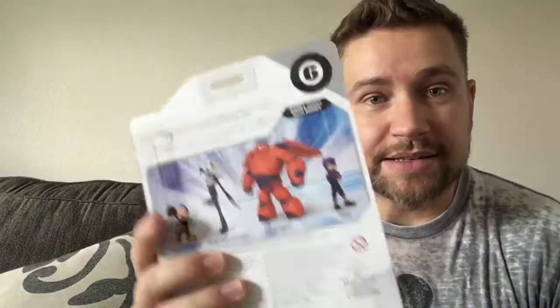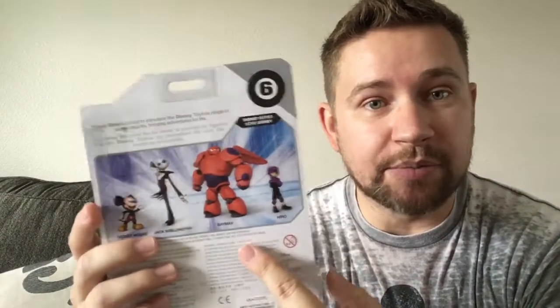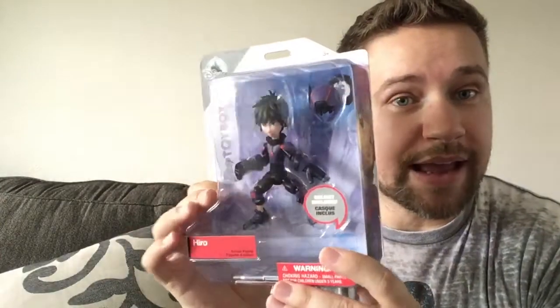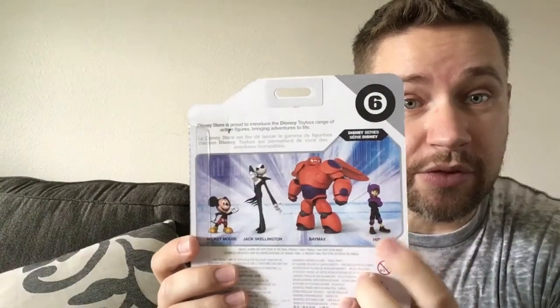Hey guys, it's Toy Dad. I got a hot tip today and I ran straight to the Disney store to check it out. It was only partially right. The hot tip was that we were gonna see Hero and also Baymax from Big Hero 6 in the store. It wasn't true - we only had Hero. So I'm gonna have to keep my eyes open for Baymax. The Baymax is a huge figure and it costs more than the regular sized figures like these.